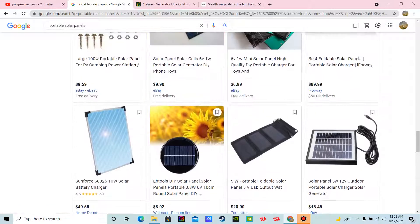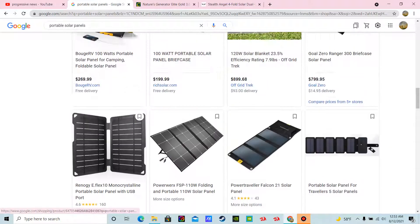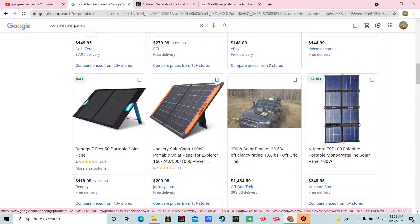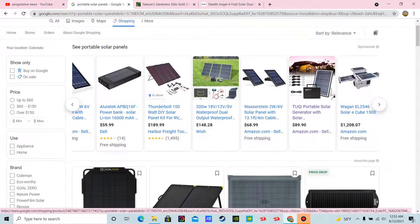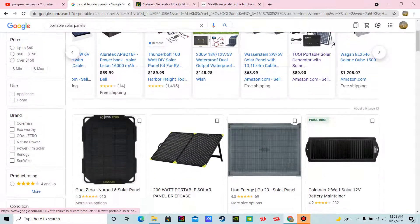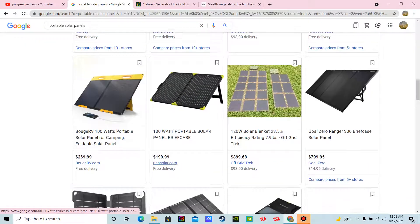That's going to be your electricity in a home, all set up and done — just so many different versions of this. Look at how many companies there are. These guys would give away solar panels to advertise their companies, so I'm going to try to get in touch with some of these guys and try to start giving away some of this stuff to the viewers.